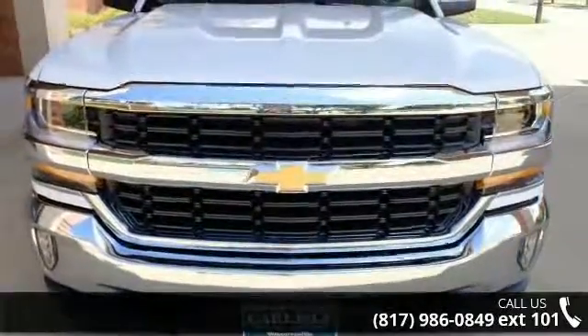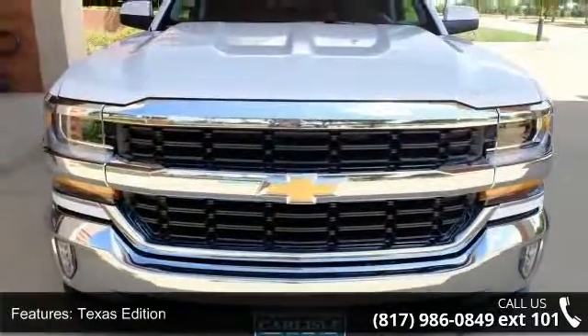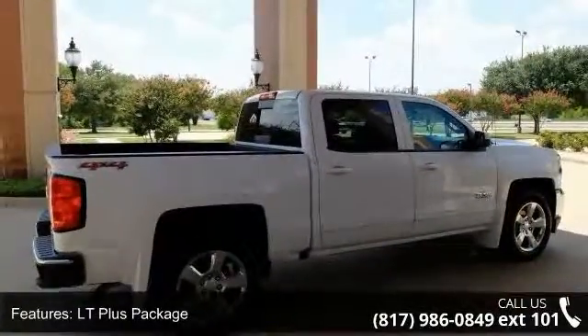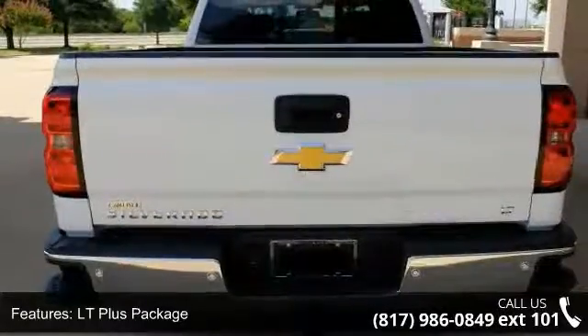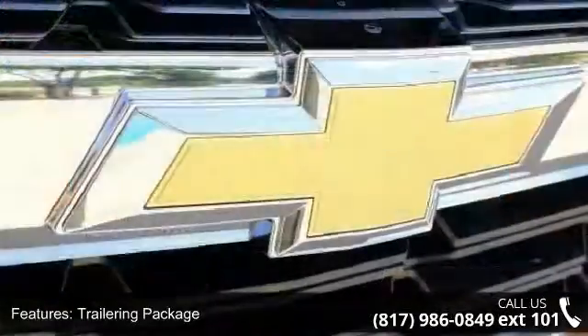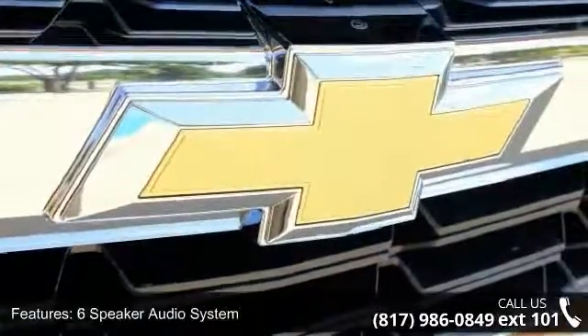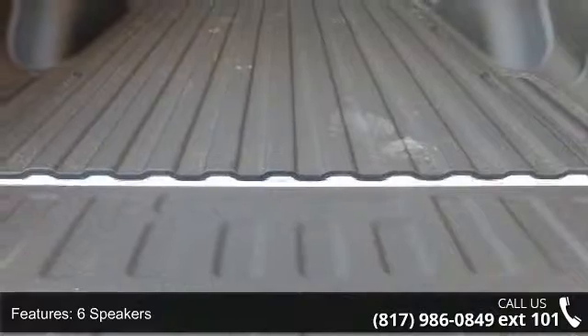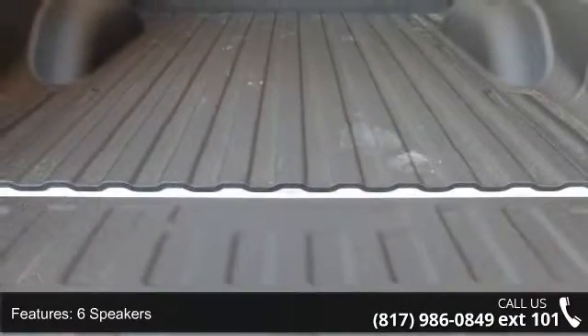This vehicle's top features include Texas Edition, LT Plus Package, Trailering Package, 6-Speaker Audio System, HD Radio, MP3 Decoder, Premium Audio System, Chevrolet MyLink, Radio Data System, and Sirius XM Satellite Radio. This vehicle shows low mileage and has a smooth ride.